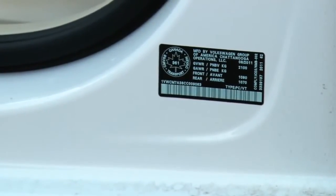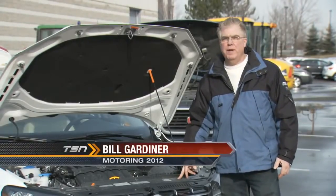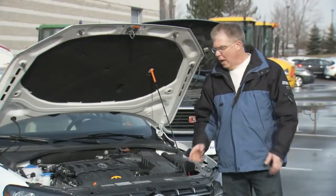Our motoring tip of the week concerns the many information placards or decals found on a modern vehicle. Under the hood you'll find a number of these decals on most vehicles, and most of them relate to service personnel servicing your vehicle. However, there is some consumer information there as well.